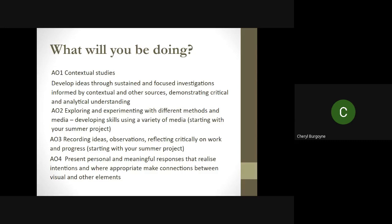So what will you be doing? You're going to be doing contextual studies — very much like GCSE art, if you did that — looking at artists and techniques and responding in your own work. You'll be exploring and experimenting with a variety of different media, and we really want you to embrace this. We'd like you to record your ideas and observations, not just through drawings, but even through photography and in writing. This will be starting with your summer project. Your personal responses is your whole project, and it's important that every single thing through your project is classed as AO4.